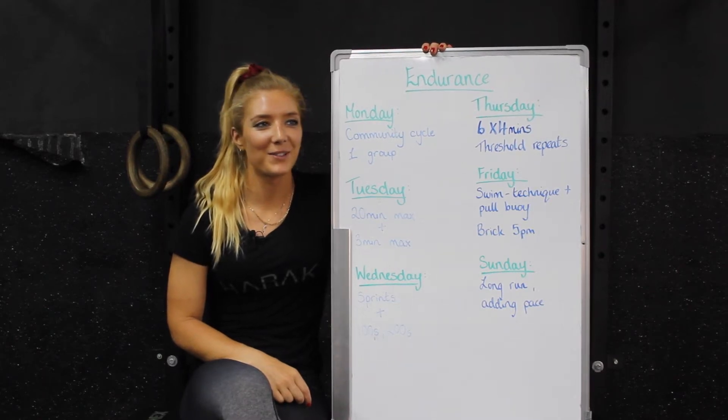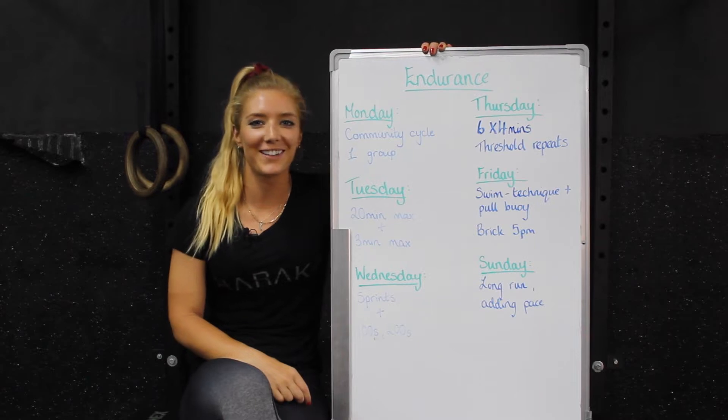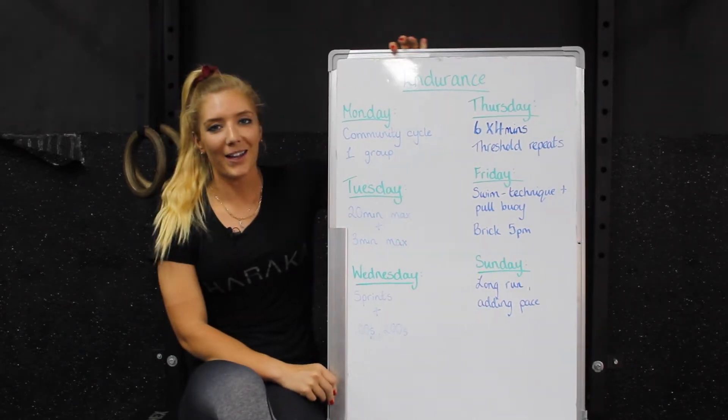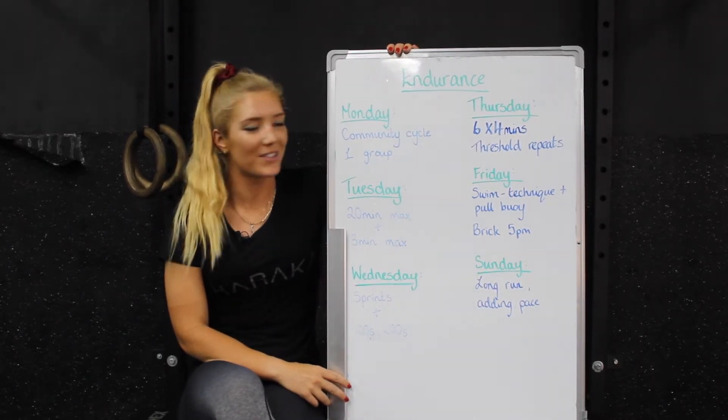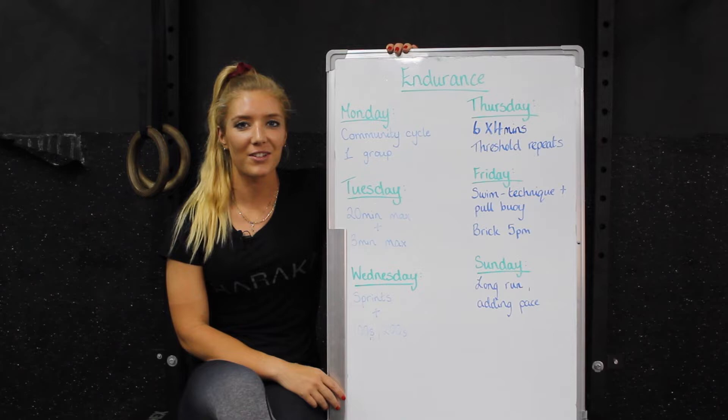Hi and welcome back to another week of our Endurance Weekly Roundup. I'm back again this week because Niall is out injured — you might have heard already. He dislocated his shoulder so he's out of action for a little while.